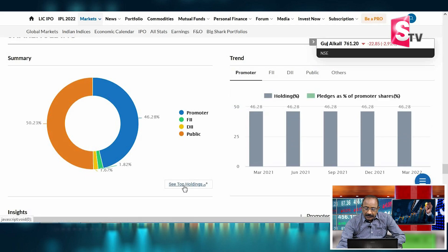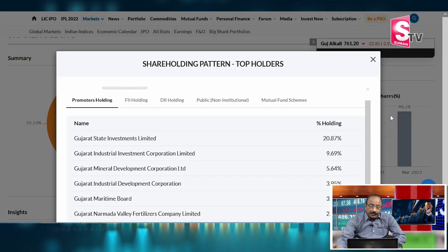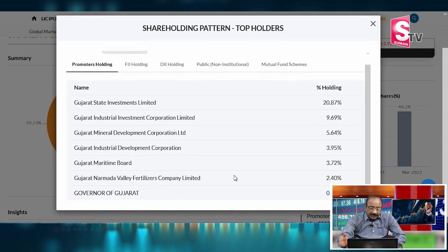Who are the promoters? The promoter is the Gujarat State Government through several entities: Gujarat Industrial Investment Corporation, Gujarat Mineral Development, Gujarat Industrial Development Corporation, Gujarat Maritime Board, and Gujarat Narmada Valley. All promoters are Gujarat government-related bodies, showing a strong state-government relationship with the company.